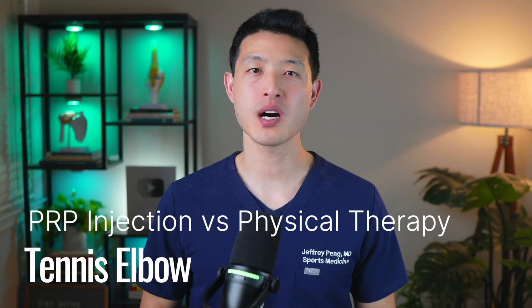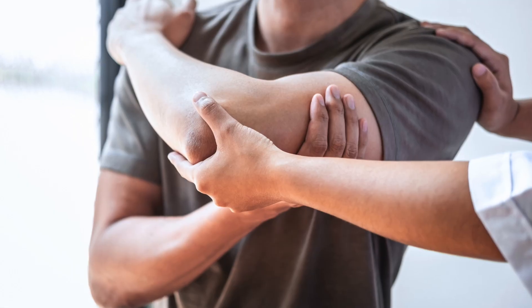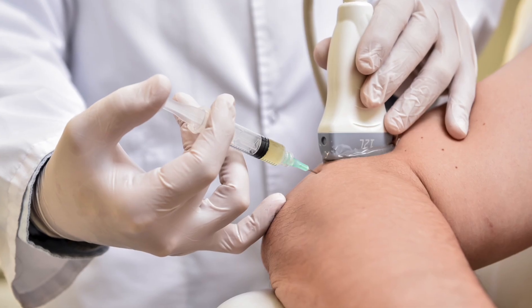Tennis elbow can drag on for months and sometimes even years, and many people try physical therapy only to find that the pain keeps coming back. But what if there's a treatment that actually repairs and heals the tendon instead of just managing symptoms?